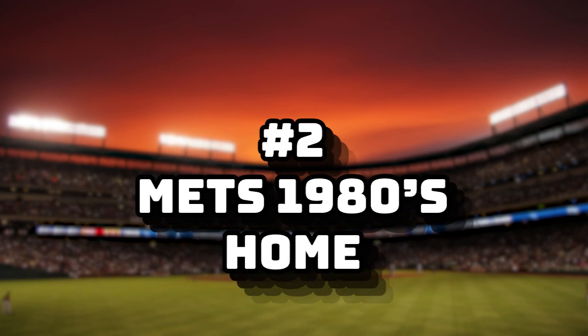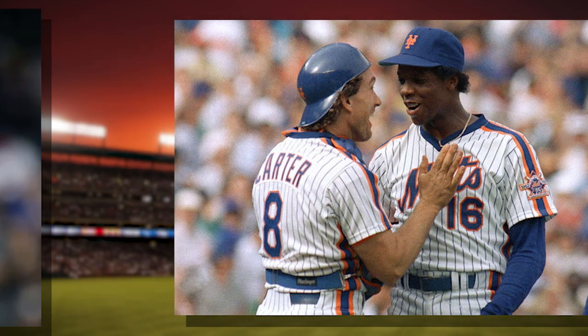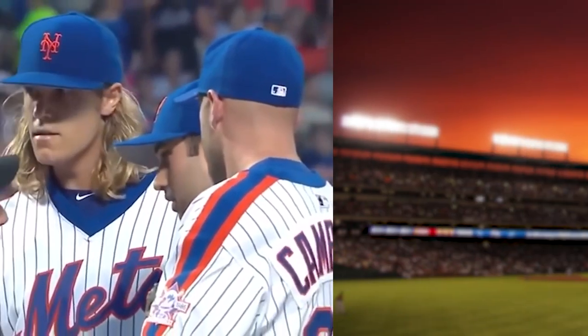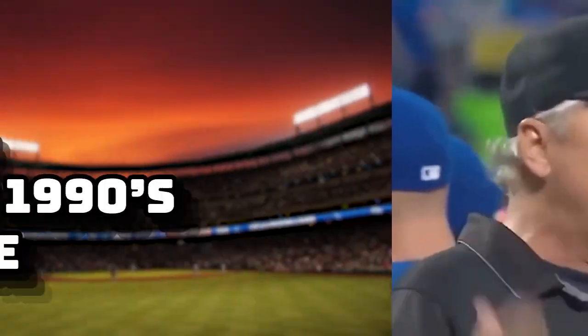Number two: The Mets 1980s Home. I think the stripes on the shoulders, as well as the sides of the jerseys, make this iconic — as well as this clip of Noah Syndergaard getting ejected. Number three: Blue Jays 1990s Home.